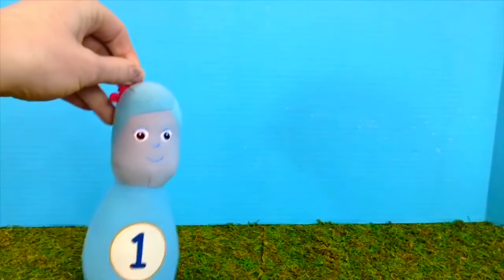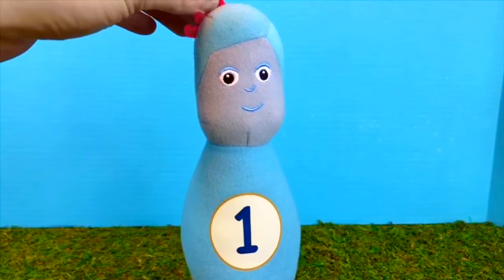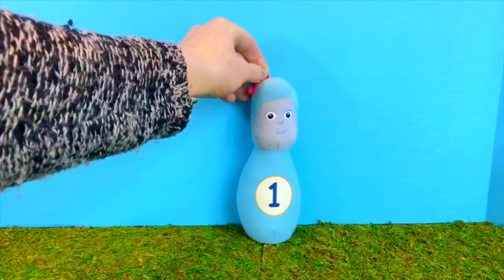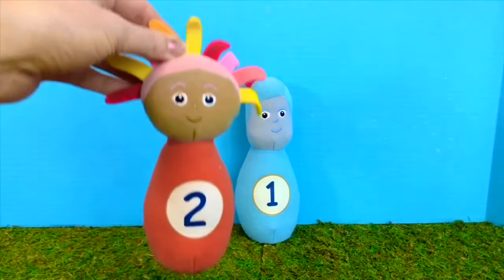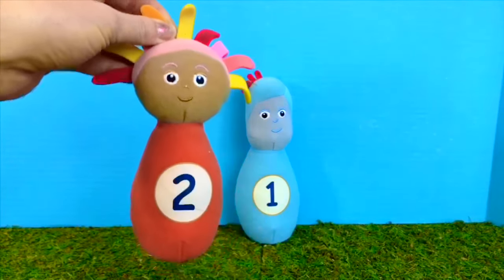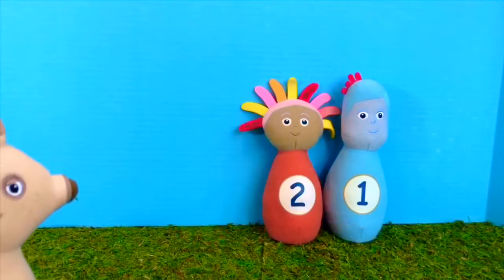Hello and welcome to Tiny Treasures. Oh, look who it is — it's Iggle Piggle from our In the Night Garden Skittle set, and he has a number one. Let's see who's next. Upsy Daisy — she is red and she has the number two on the front. We're going to bowl with our special In the Night Garden toys today.